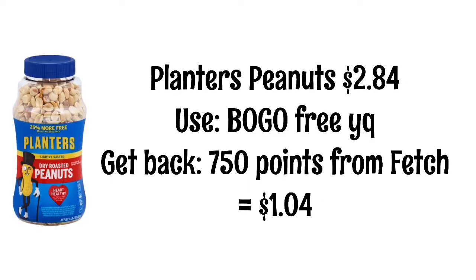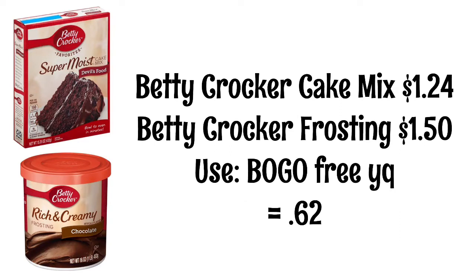Planters peanuts are $2.84 — there's a BOGO yellow coupon, plus you'll get 750 points back on Fetch for one of them, which equals 75 cents, so they'll be just $1.04 each. I might actually pick up some of these even though I'm doing a pantry challenge this month. My grocery videos will be a little different because I'll show you how I make a meal plan based on what I have. These Betty Crocker cake mixes are $1.24 and the frosting is $1.50.